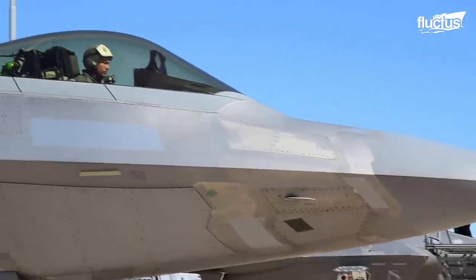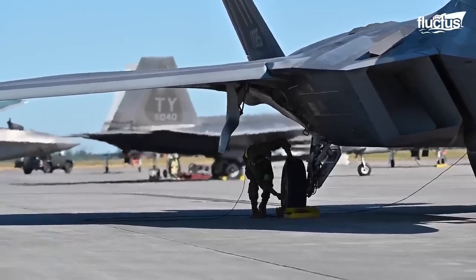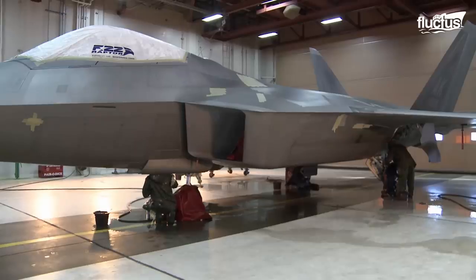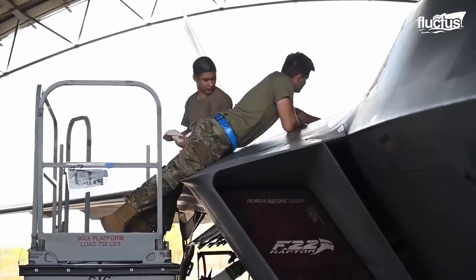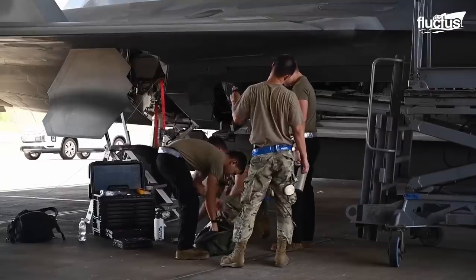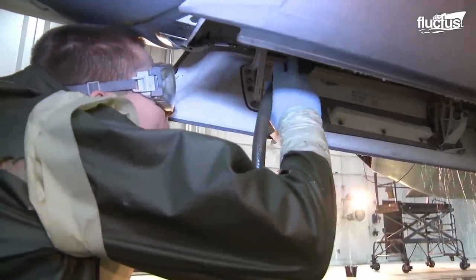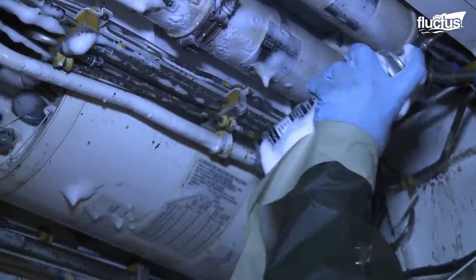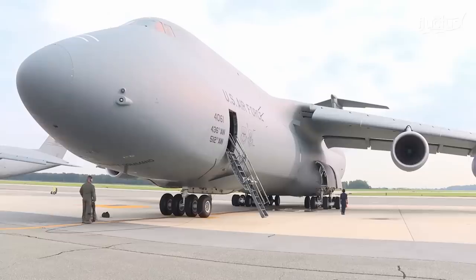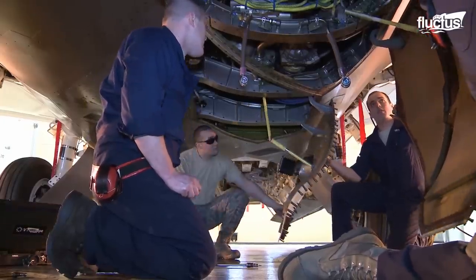The F-22's capabilities make it a standout among pilots, but the aircraft has earned a reputation as being rather difficult to maintain. Each aircraft requires a three-week packaged maintenance plan every 300 flight hours. Much of this has to do with keeping up the stealth coatings and ensuring all components are lubricated and free of corrosion. All in all, the C-5 is a workhorse, while the F-22 necessitates a more delicate approach from its maintenance crew.